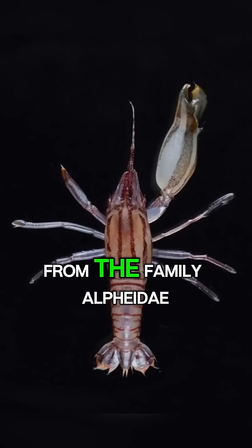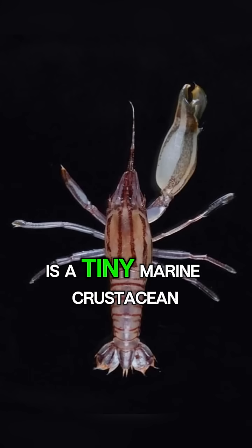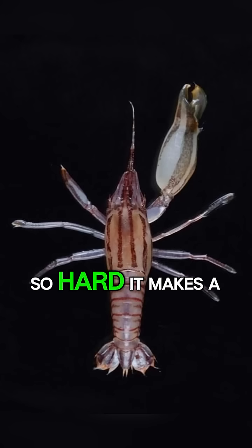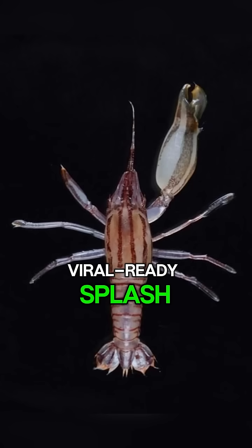The Pistol Shrimp, from the family Alpheidae, is a tiny marine crustacean that can snap its claws together so hard it creates a spectacular burst of force.